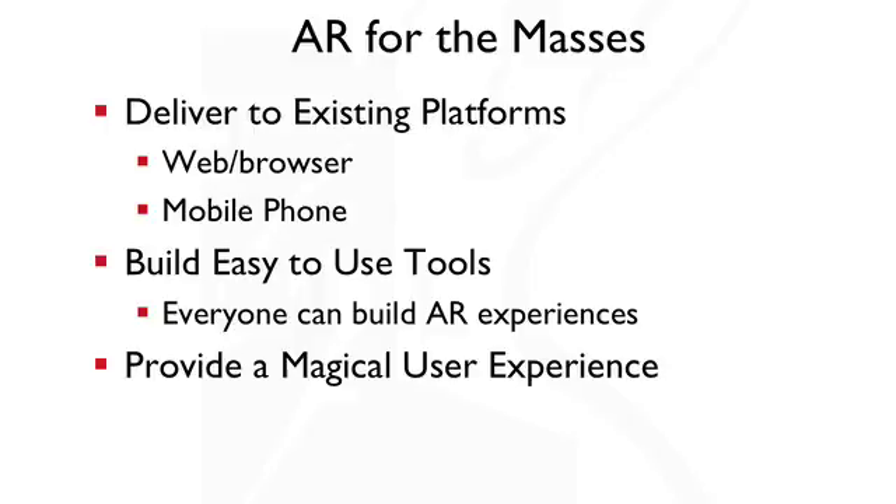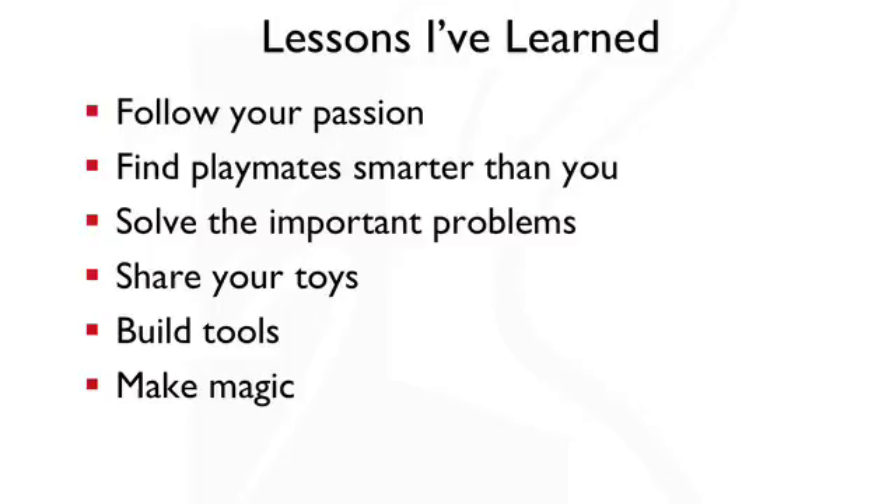To conclude: developing augmented reality for the masses and letting anybody build an AR experience is all about delivering to existing platforms — the web or mobile phones — building easy-to-use tools, and providing a magical user experience. The lessons I learned: follow your passions; find playmates smarter than you — I found Hiro Kato and he helped build the software; solve important problems like the tracking problem and interaction problem; share your tools, which gave us more than 200,000 users; build tools people can use like Build.AR; and most importantly, make magic with amazing demonstrations that inspire people to do better than what you've done yourself.